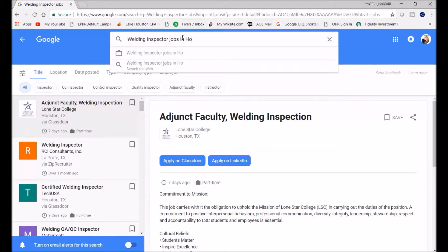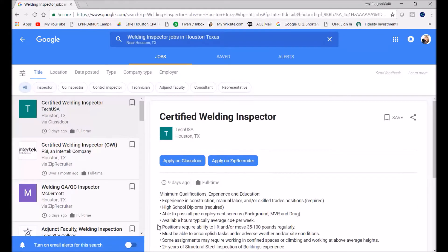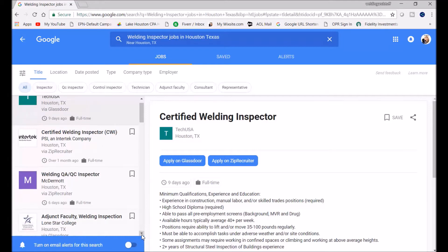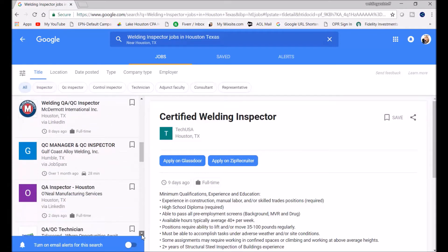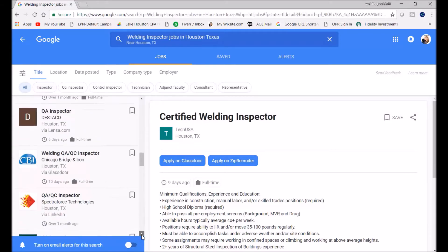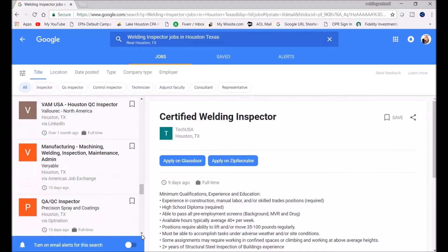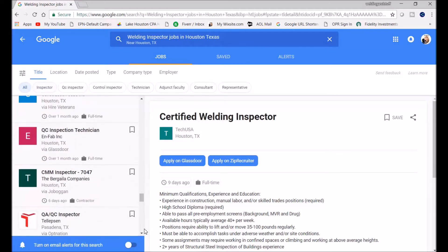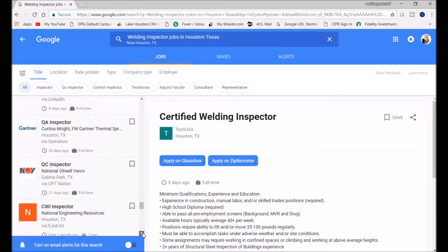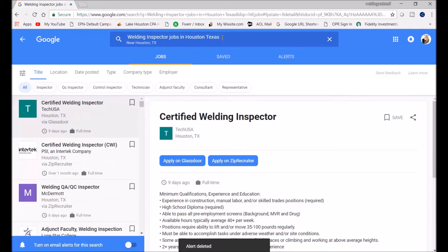I narrowed it down by typing in Houston, Texas, and Houston has a lot of jobs requiring welding inspectors. Most of these jobs are for certified welding inspectors. A lot of people are taking the API 1169 — it's a good certification to have — but it limits you to pipelines only. When you're dealing with CWI, you can inspect almost anything.